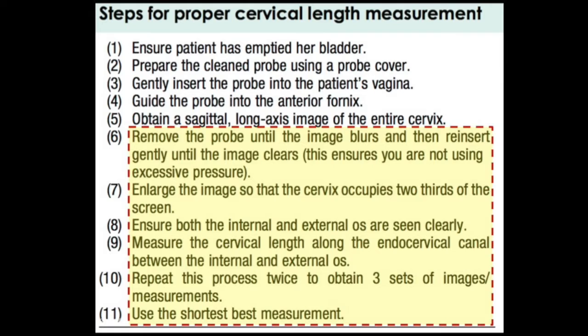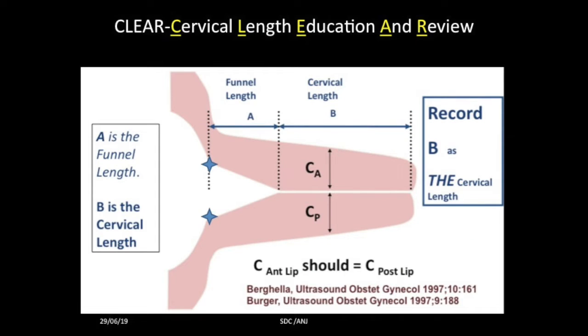In summary, these are the steps for taking the cervical length measurement. As we saw clearly, the anterior width and posterior width should be equal. This will be termed as funnel length, this is the closed cervical length, and this is the funnel width.